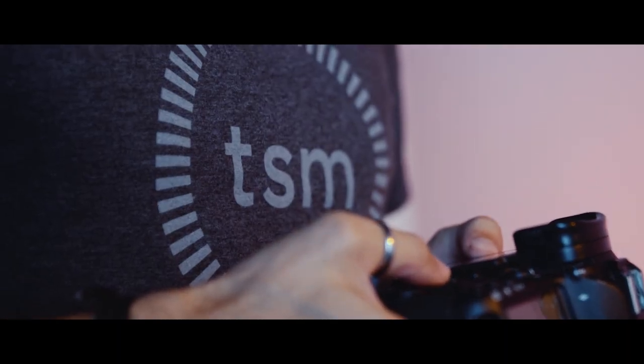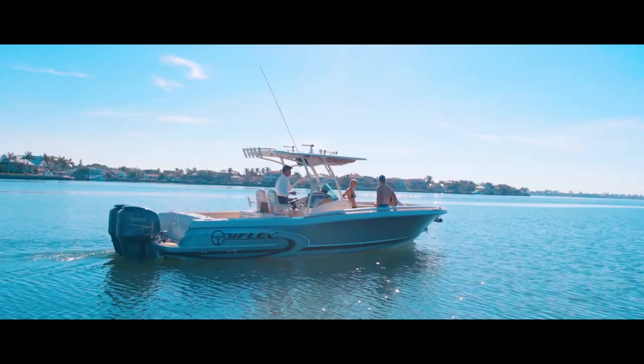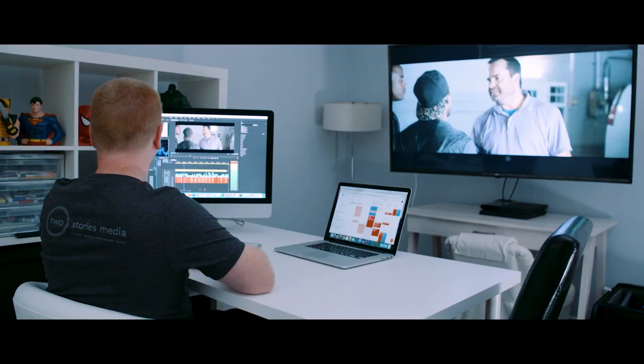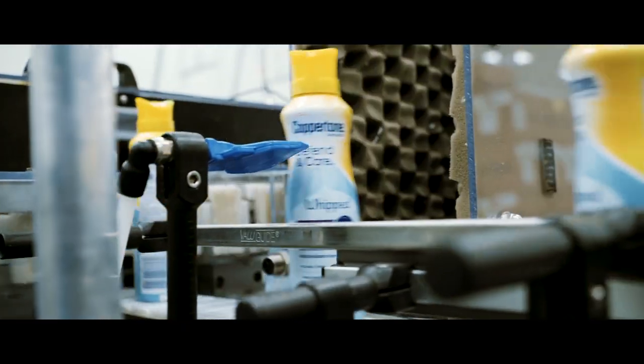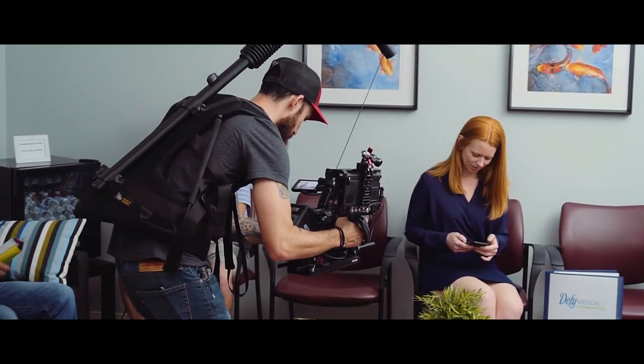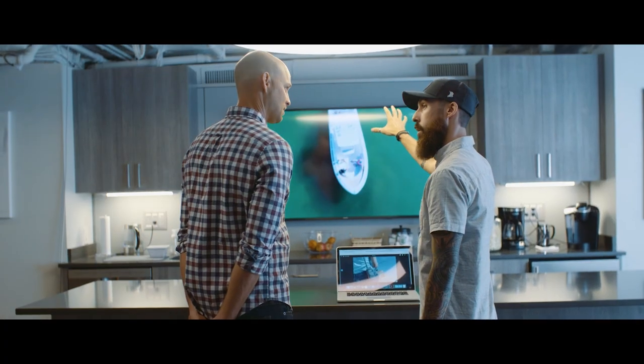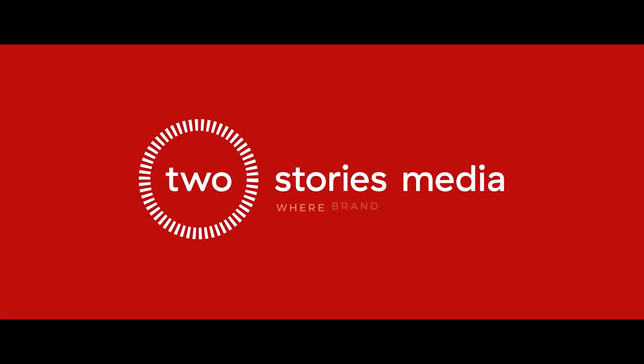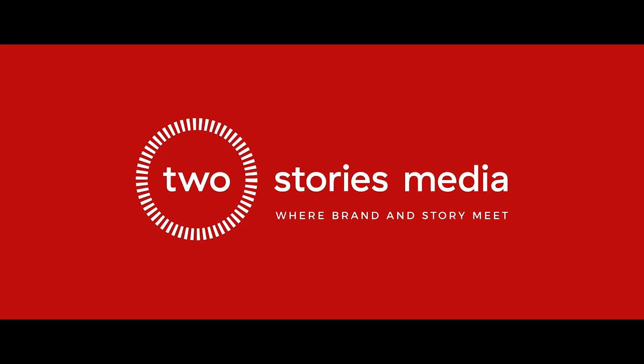Every brand tells a story. At Two Stories Media, we share your business with the world through powerful and vibrant imagery. Based in St. Petersburg, Florida, we create films that highlight what you do best, while aiding in your marketing and advertising strategies. Whether you're an established organization, a startup, or somewhere in between, our experienced team brings your vision to life from conception to completion. Two Stories Media — where your brand and story meet.